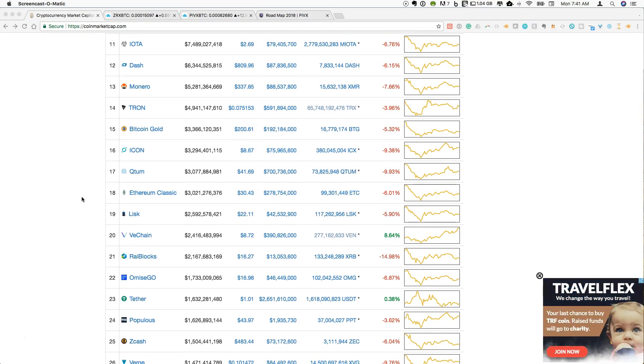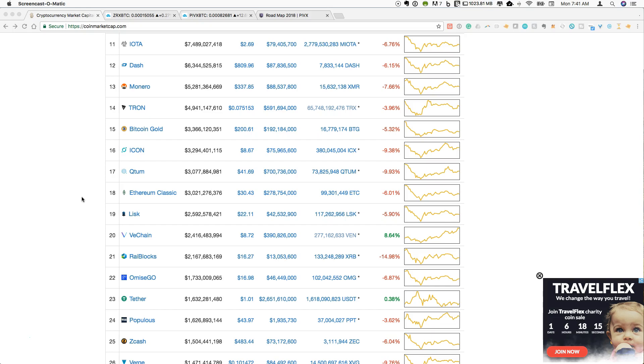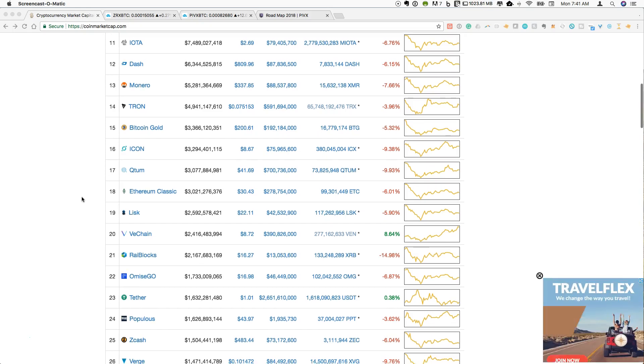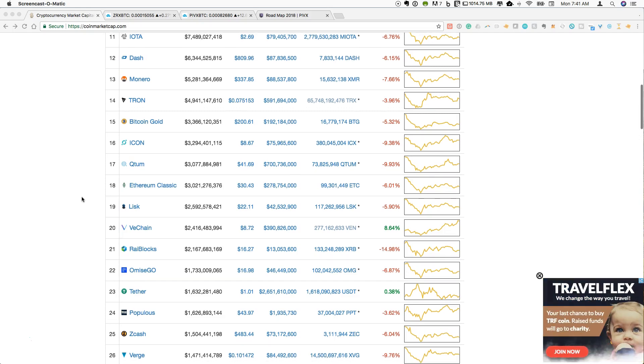Today I want to focus on a couple of coins that are in the mid-cap range — coins in the sub-$1 billion market cap range. That's pretty much a crazy market cap to be thinking about at this point, but that's going to be my rationale.